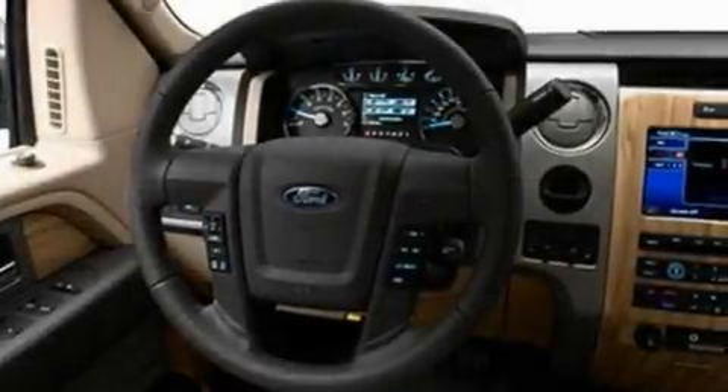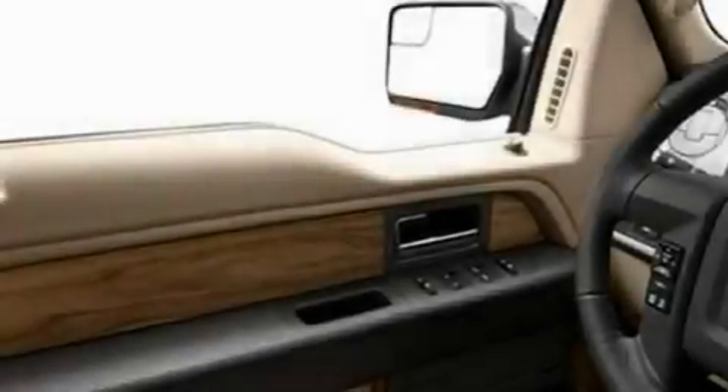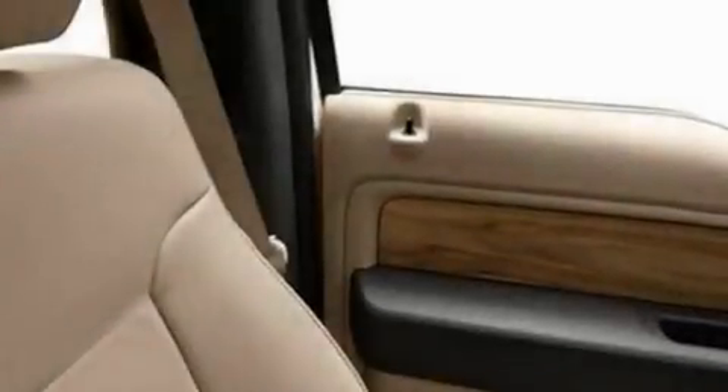Its top features include an auto-dimming rearview mirror, front and rear reading lights, an external temperature gauge, a 4-speaker stereo system, leather seats, a double wishbone independent front suspension, 17-inch wheels, a low tire pressure indicator, a CD player, and cruise control.